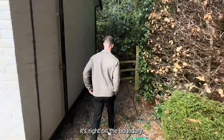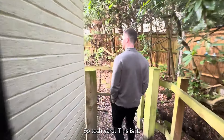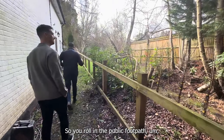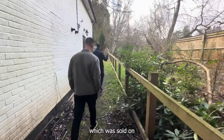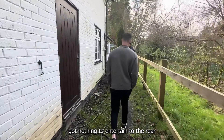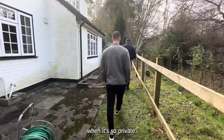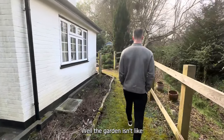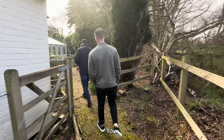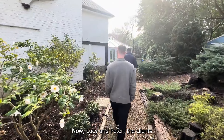It's right on the boundary, and a house of this nature shouldn't be sat where it is. You're right on the public footpath, which was sold on as a separate piece of land, and it's got nothing to entertain to the rear. I suppose it doesn't matter when it's this private — the front garden isn't somewhere you'd want to sit anyway. That's why we're knocking it down.